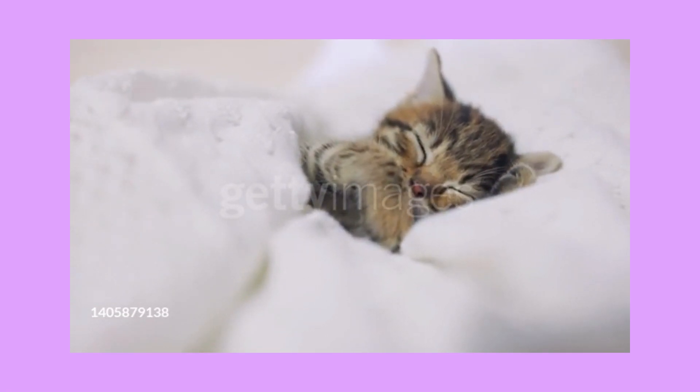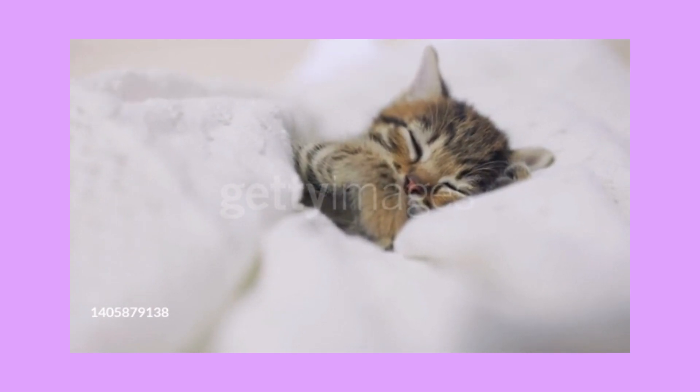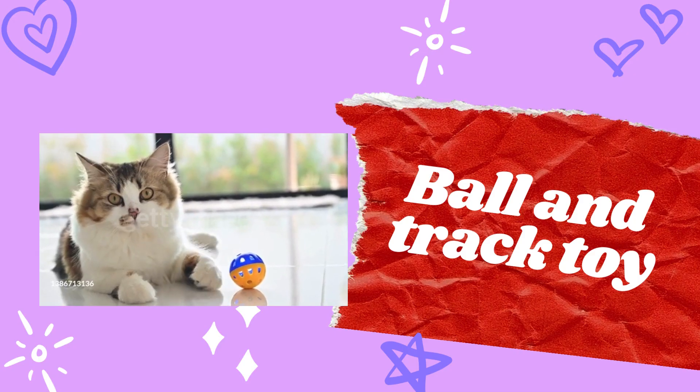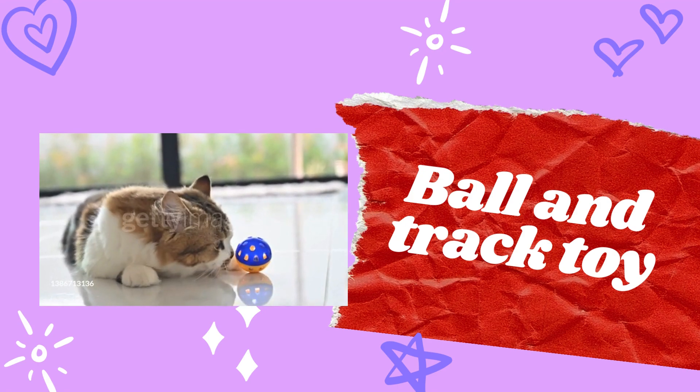Number six: catnip toys. Many cats are attracted to catnip, and toys filled with catnip can be very entertaining for them. The scent, sound, and texture of the toys often encourage playful behavior.